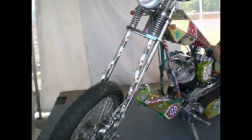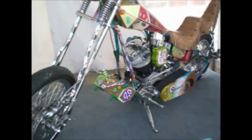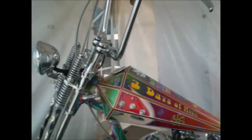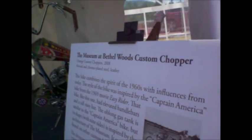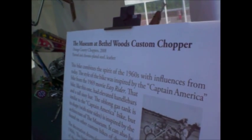Spiral fork shocks through the springs. Belt drive. The Bethel Woods Custom Chopper, painted in chrome-plated steel and leather.